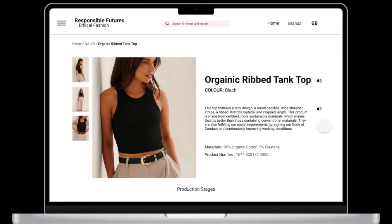This product is made from certified, more sustainable materials, which means that it's better than those containing conventional materials. They are also fulfilling our social requirements by signing our code of conduct and continuously improving working conditions.